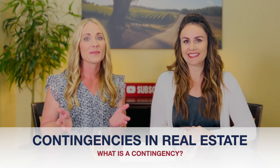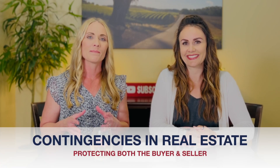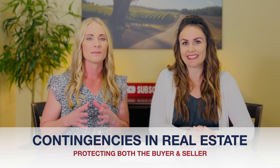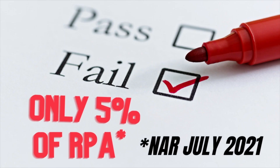First, let's start with defining contingency in real estate. A contingency is a clause in almost every formal real estate contract that must be met by a buyer or seller in order to move to the next step in the contract, protecting both the buyer and the seller. When contingencies are not met, a breach in contract could occur, or ultimately the transaction could fail. According to a recent study done by the National Association of Realtors in July 2021, the overall percentage of transactions that fail is relatively small at roughly 5% of all purchase agreements.